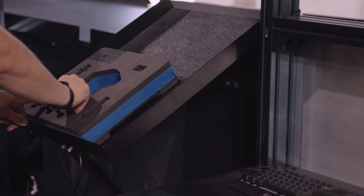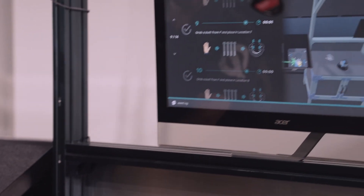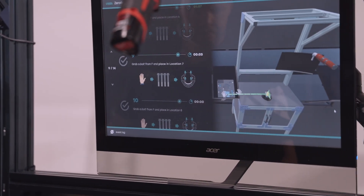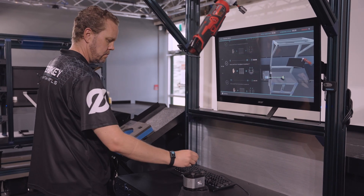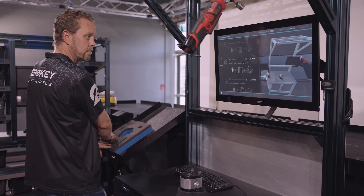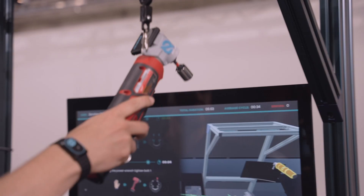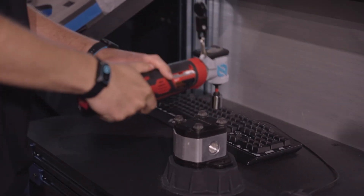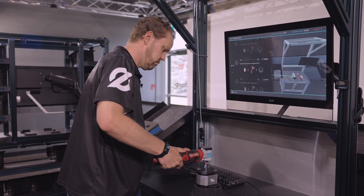Using the position of my hands, the system detects when parts are picked up and placed into their correct location. When a step is completed successfully, the on-screen instructions automatically move forward. Once all the bolts are placed properly, it's telling me to tighten them in a particular bolting sequence. The tracker on the tool is accurate enough to tell the individual bolt locations apart and will flag an error if I don't follow the correct sequence.